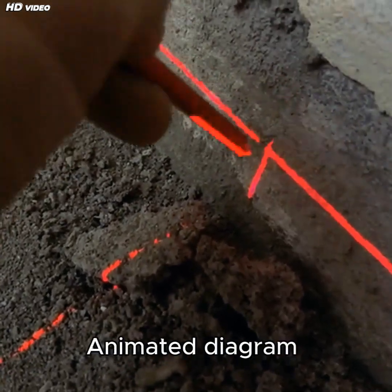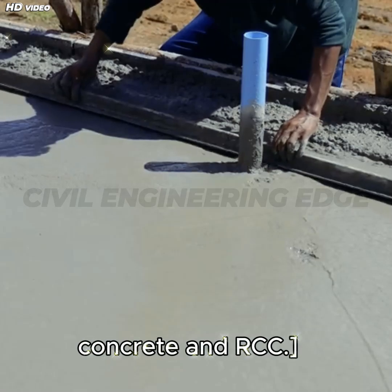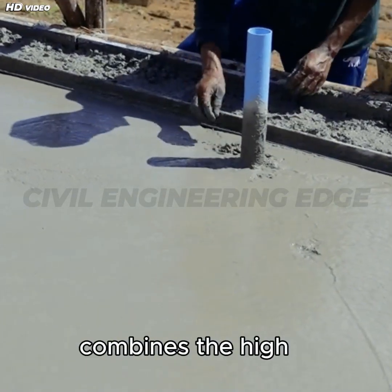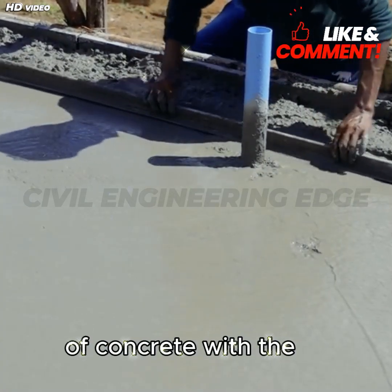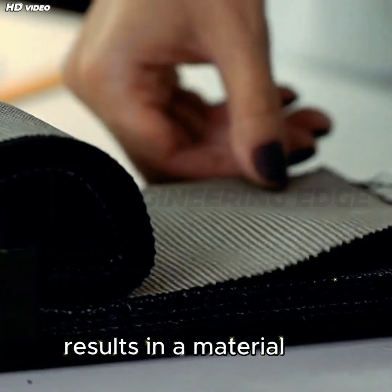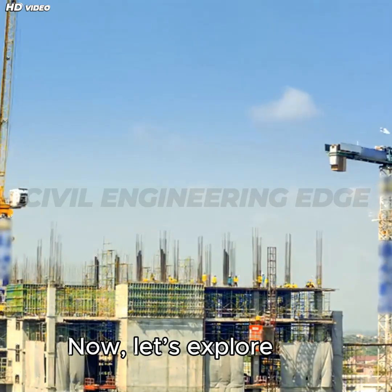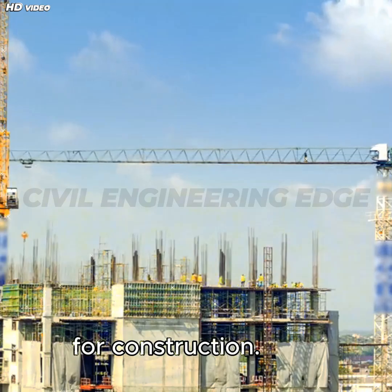Introduction to RCC properties. RCC is a composite material that combines the high compressive strength of concrete with the tensile strength of steel reinforcement. This unique combination results in a material that is strong, durable, and versatile. Now, let's explore the key properties that make RCC ideal for construction.